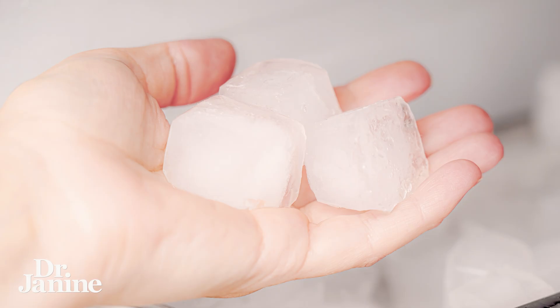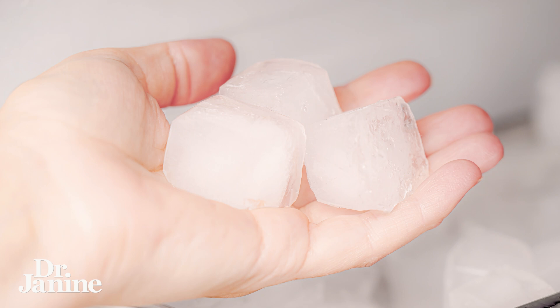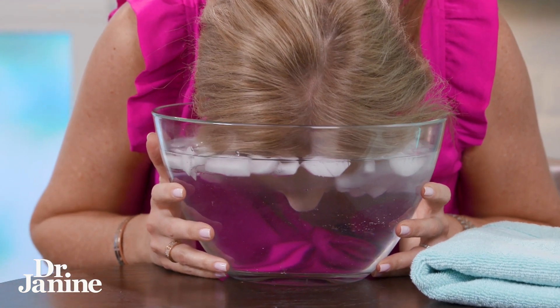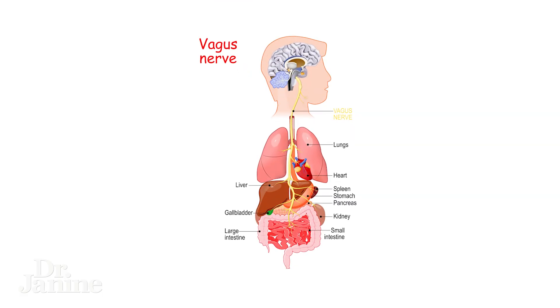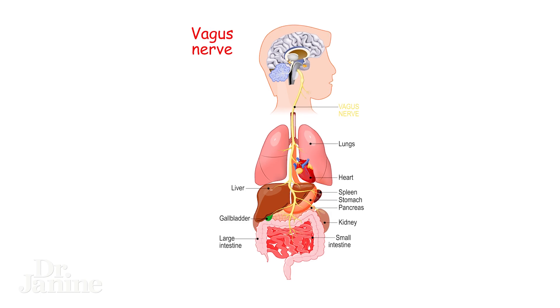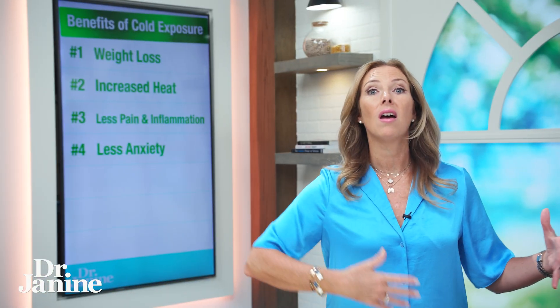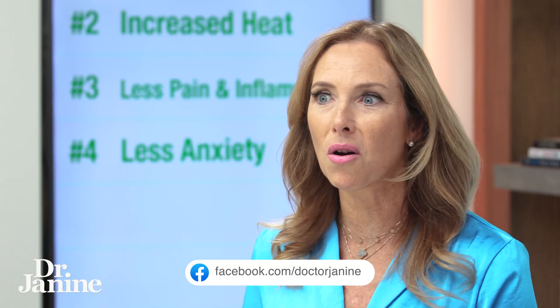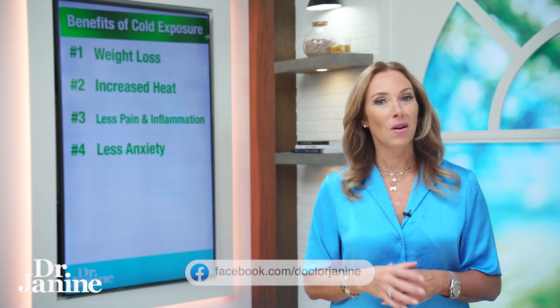Number four is less anxiety. Cold immersion — whether that's your head in ice-cold water, immersing your hands or feet, or your whole body in an ice bath — helps to stimulate the vagus nerve. This tends to shift your nervous system toward the relaxed parasympathetic state, along with proper breathing, rather than the sympathetic fight-or-flight survival mode.